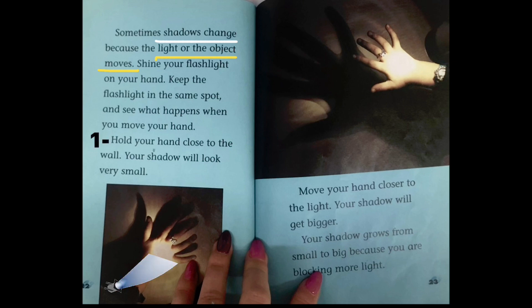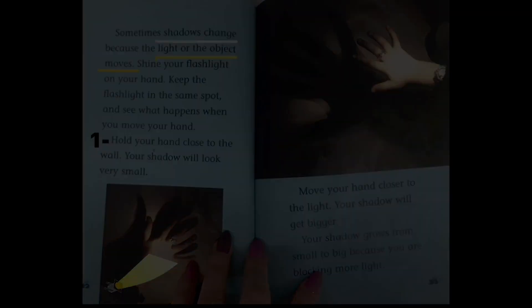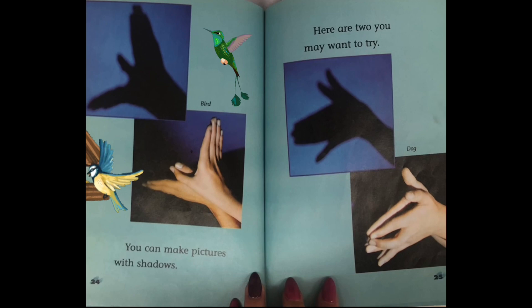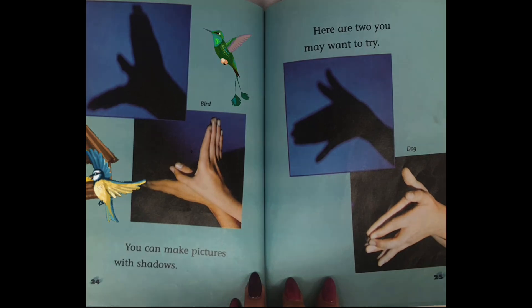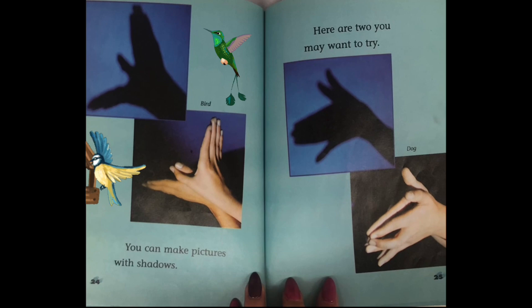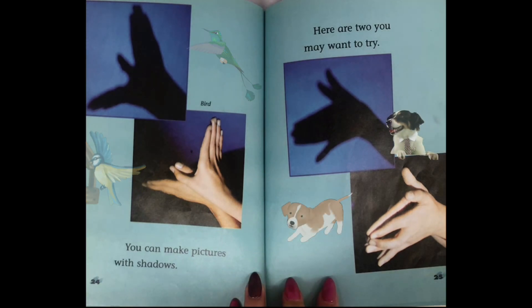Hold your hand close to the wall. Your shadow will look very small. Move your hand closer to the light. Your shadow will get bigger. Your shadow grows from small to big because you are blocking more light. You can make pictures with shadows. Here are two you may want to try, like a bird or like a dog.